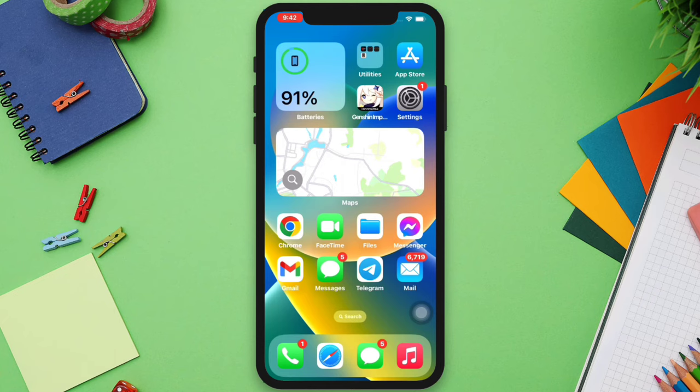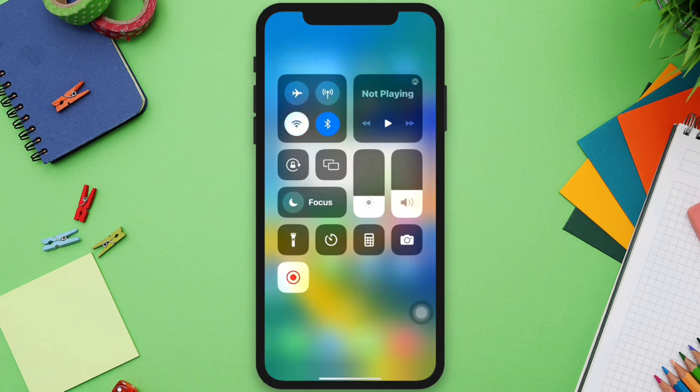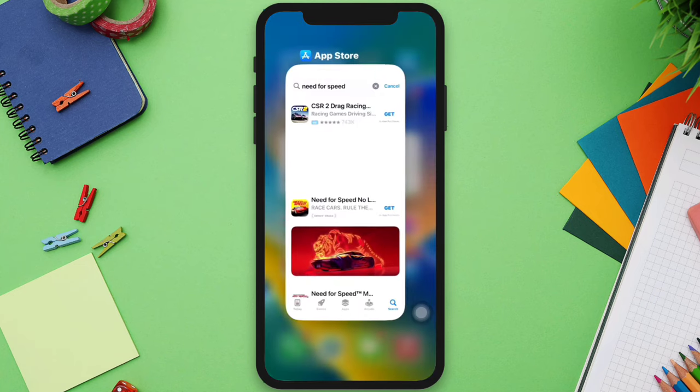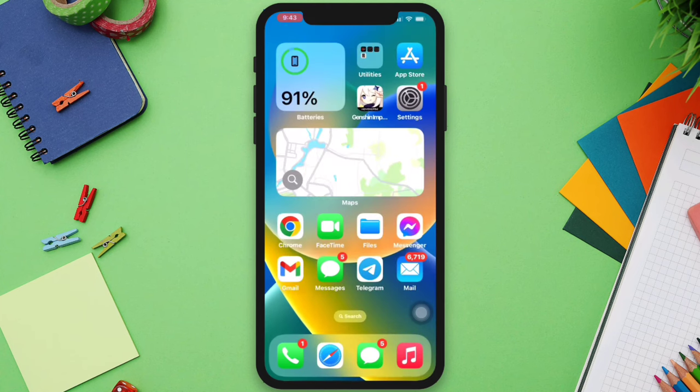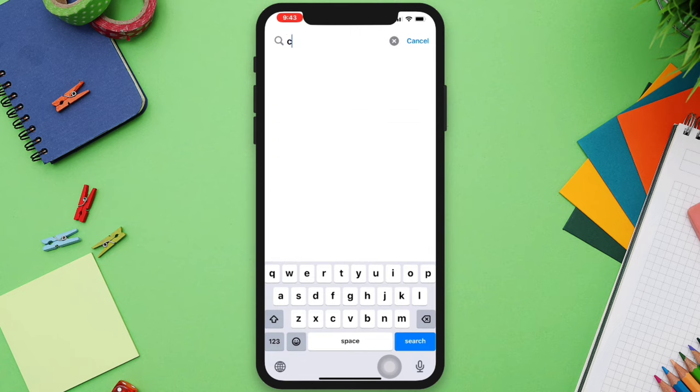Solution one: switch your network preference. If you're using Wi-Fi, try using mobile data, or vice versa. After this, quit the App Store by swiping up from the bottom of the screen, then reopen the App Store and try the search or install again.